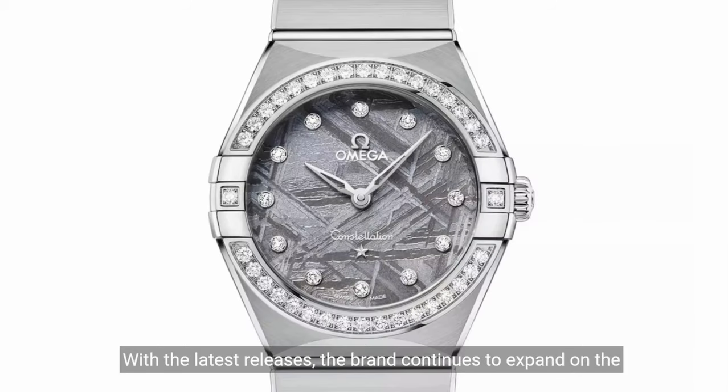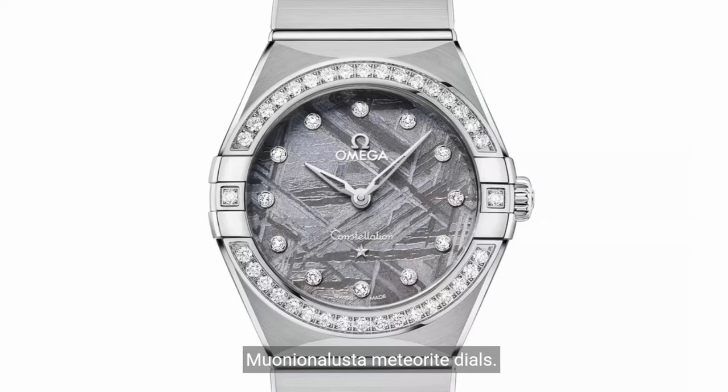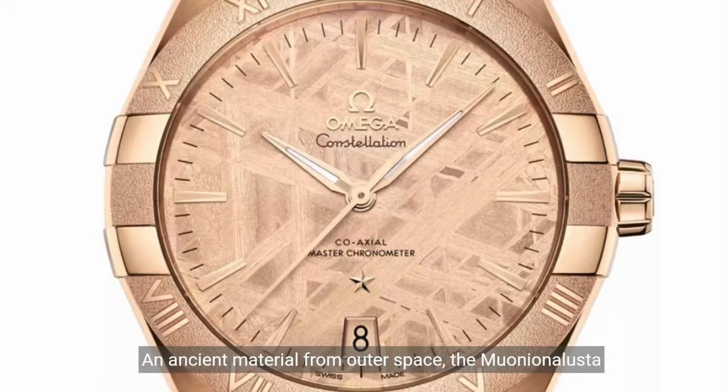With the latest releases, the brand continues to expand on the stars-inspired range with 20 new models, all fitted with Muonionalusta meteorite dials. An ancient material from outer space, the Muonionalusta meteorite is believed to be over 4.5 billion years old and is one of the oldest meteorites known to mankind on Earth.